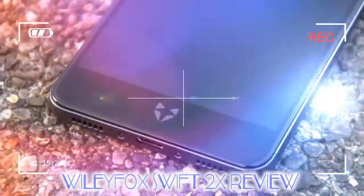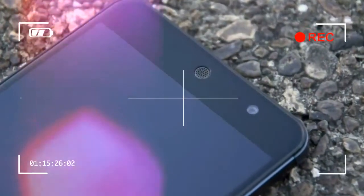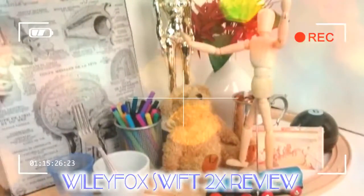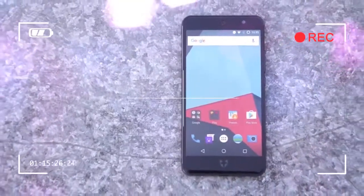The 2017 Swift 2X looks to address the original's faults. Setting aside those changes, it's still that same slightly rounded rectangle with a navy blue tinge and chamfered edges. Aside from the not-so-obvious screen size bump to 5.2 inches, it's more or less the same handset we're already familiar with.